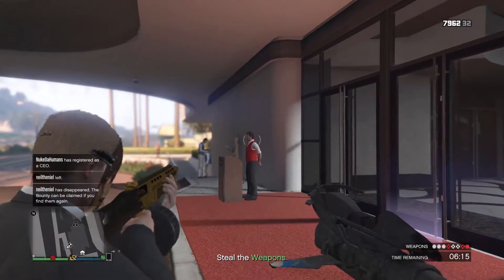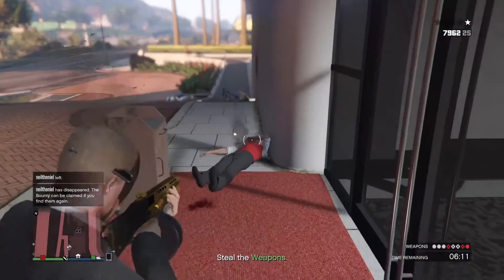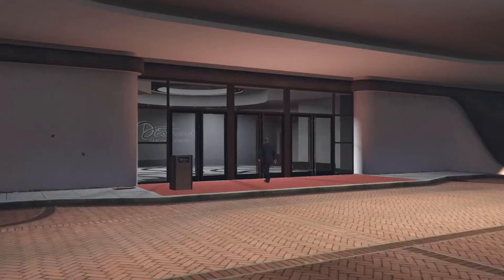Hey what's up, it's Bearman Gaming and this is the new GTA Weekly Update. Before I go on though, please consider subscribing if you have not already.